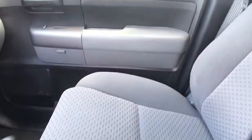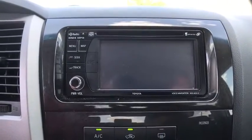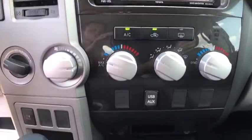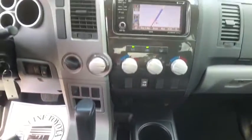Power windows, electronic stability control, panic alarm, tachometer, overhead console, brake assist, remote keyless entry, tilt steering wheel, front reading lamps, driver vanity mirror, passenger vanity mirror. Take this vehicle for a spin and see why so many shoppers are now proud owners.